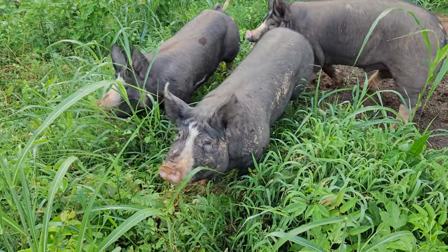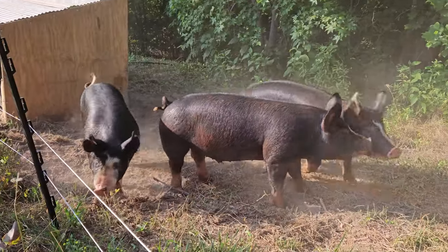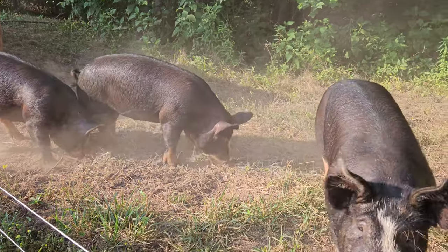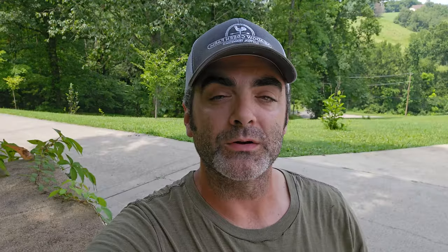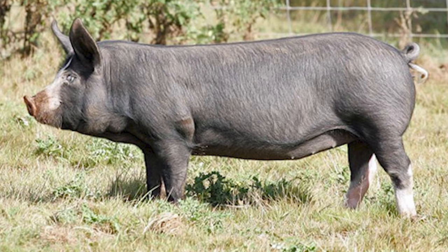Our second consideration was size. We wanted a breed that stayed around medium size. Our homestead has about 10 acres of pasture and general farm area, and we'll eventually have other livestock, so we didn't have a lot of room for a large breed. For Berkshires, gilts typically top out around 500 pounds or 220 kilograms, while boars reach around 600 pounds or about 280 kilograms.